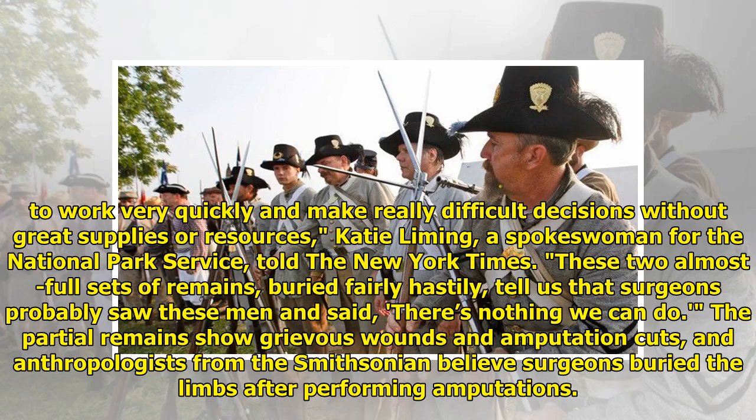Surgeons had to work very quickly and make really difficult decisions without great supplies or resources, Katie Liming, a spokeswoman for the National Park Service, told the New York Times. These two almost full sets of remains, buried fairly hastily, tell us that surgeons probably saw these men and said there's nothing we can do. The partial remains show grievous wounds and amputation cuts, and anthropologists from the Smithsonian believe surgeons buried the limbs after performing amputations.